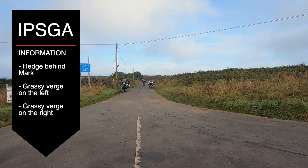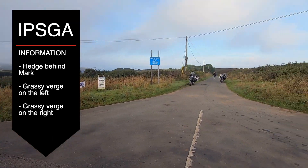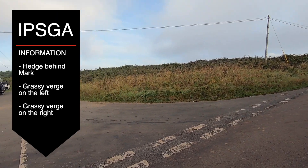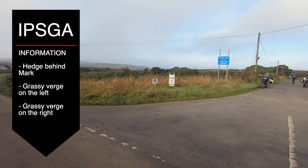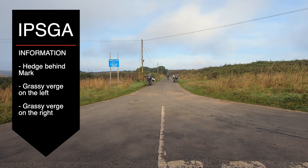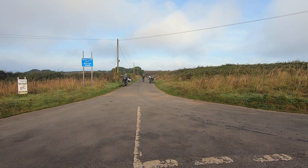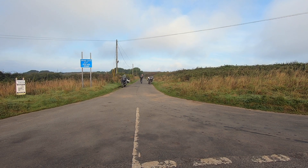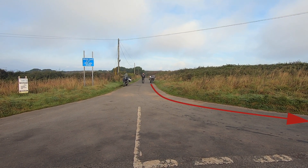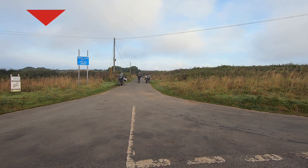I can see a massive hedge behind where Mark's stood at the edge of the T-junction, so nothing's going to come from there. On the left I've got no view at all apart from that hedge. On the right there's a grassy bank, so I can see if anybody's going to come from the left. There's also a sign and a grassy verge, so I can see if anything comes into the junction from the right. I'm using my information, checking my mirrors, and I always do a shoulder check here because you can get a cyclist or moped coming up behind - if I go into the junction and they come into me, we have an accident, so we don't want that.